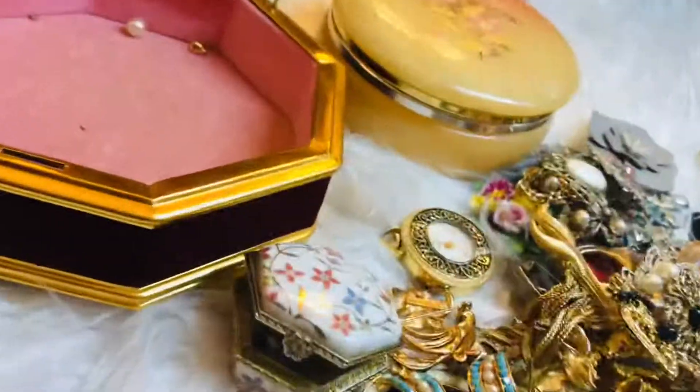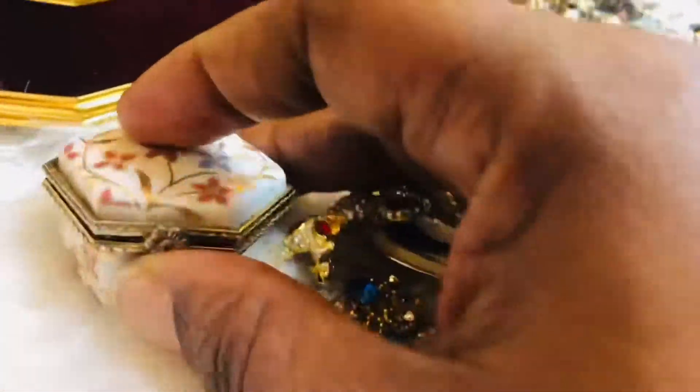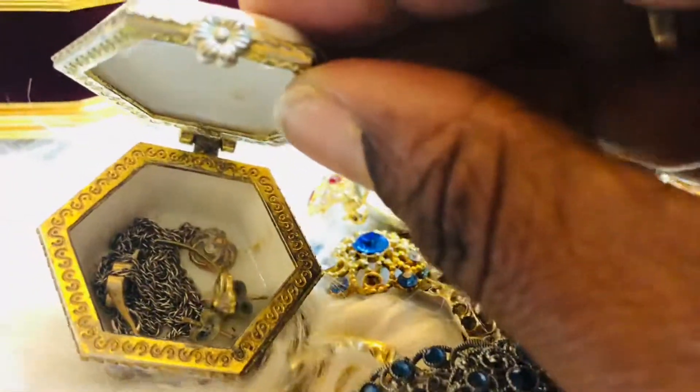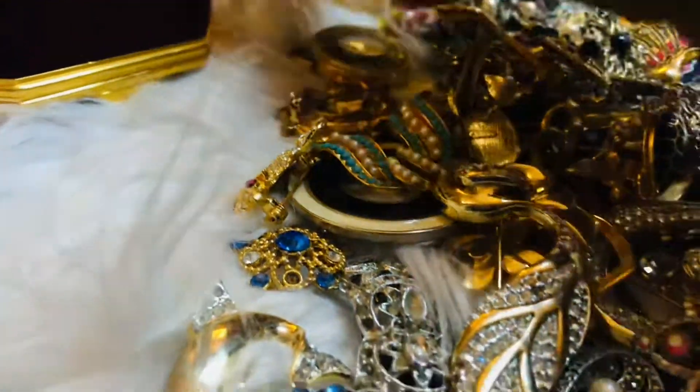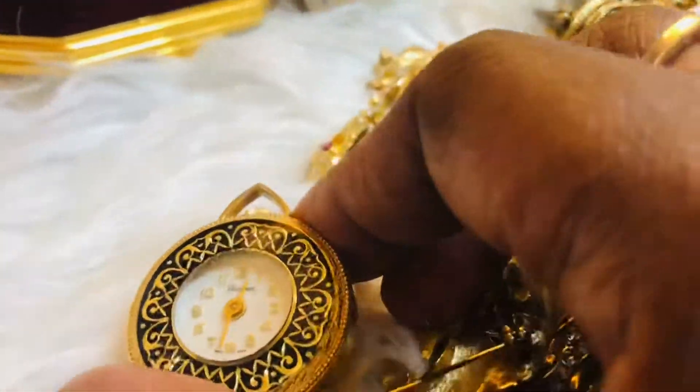Let me open this box. This is an antique jewelry box where I keep my broken gold and silver pieces — real gold and real silver — so that one day if I want to have them repaired, I can. Here's another antique piece, not a brooch, but an antique watch that you wind up for it to work.